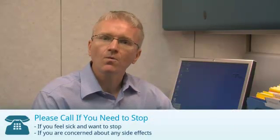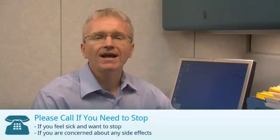If you are receiving Apatacept, you should call your doctor if you feel sick and want to stop, or if you are concerned about any side effects. For Apatacept, there are other specific reasons to call your doctor.